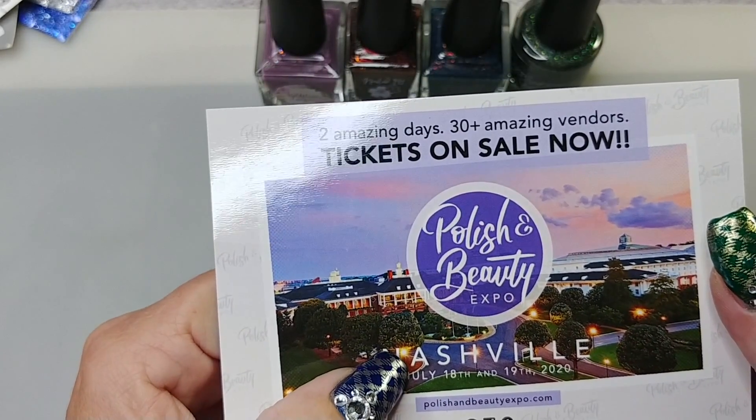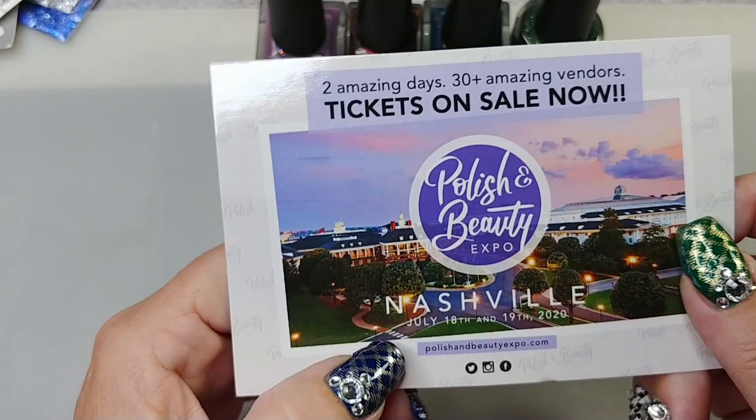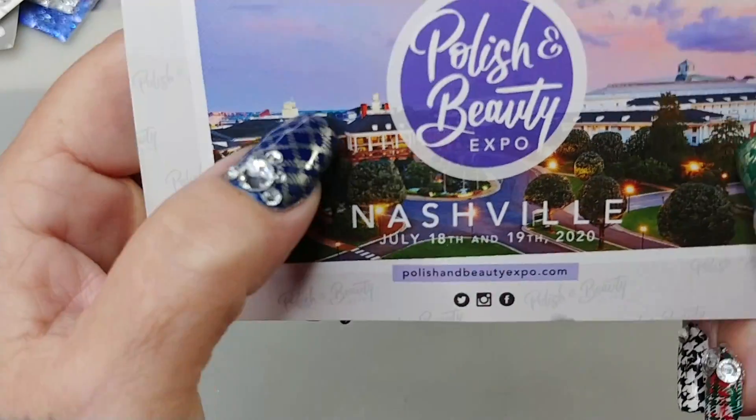The Polish and Beauty Expo is going to be in Nashville, July 18th through the 19th in the year 2020. You can go to their site to get tickets — I wish I could go.